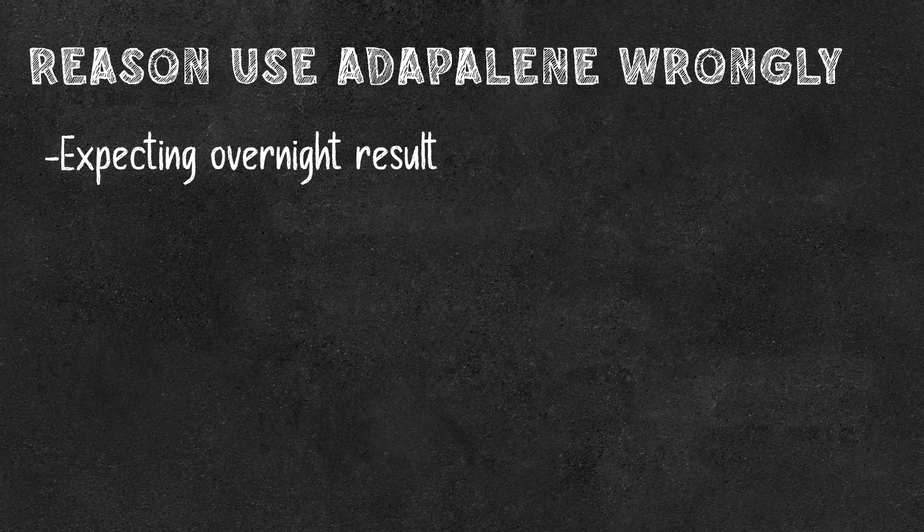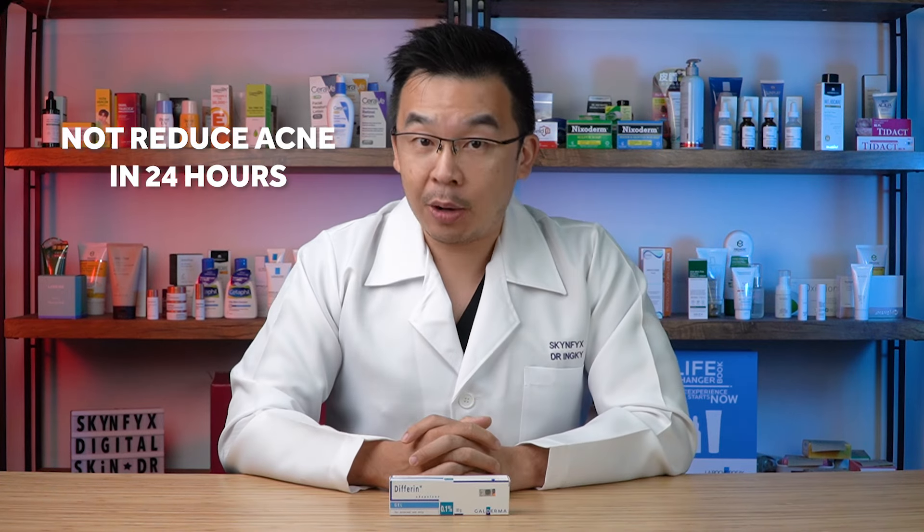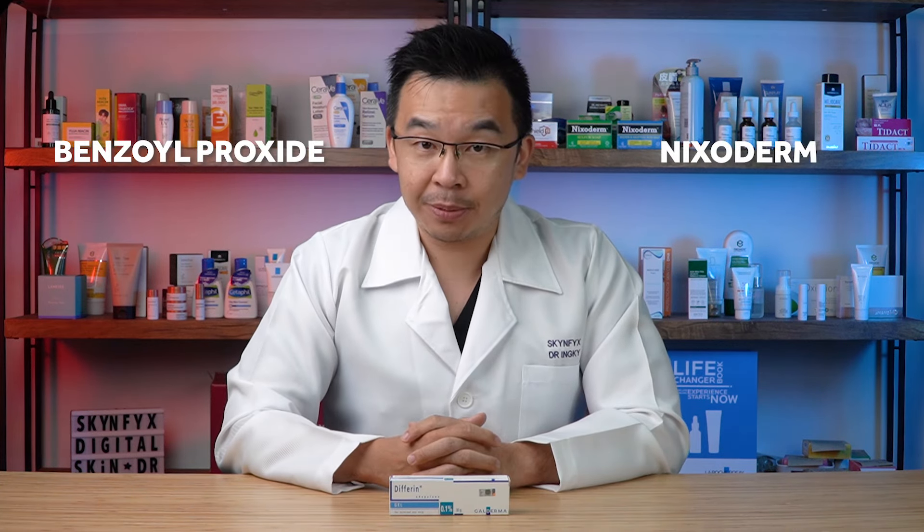Here are the top five reasons you might be using Adapalene wrongly. The first reason: you're expecting an overnight result. Adapalene does not reduce your acne within 24 hours. It takes five to seven days to see any sort of result, and in clinical studies, up to 12 weeks to see a meaningful reduction in acne.